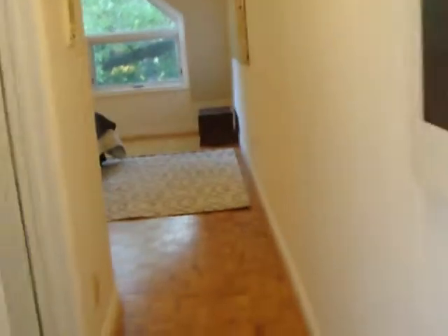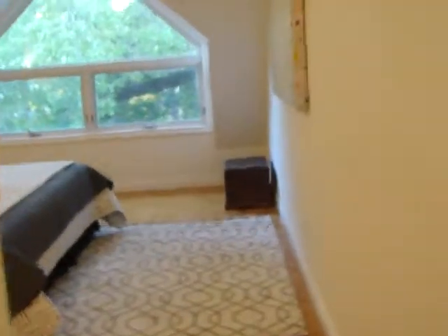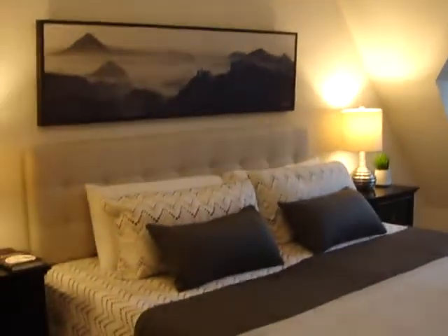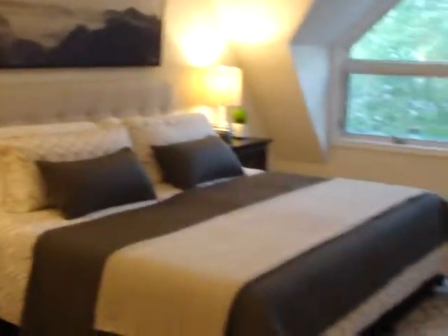Then we come back in and we've got this big huge bedroom here with a vaulted ceiling — and again a big window. That's a king-size bed, so lots of room. There are parquet floors throughout and again built-ins in the closets — double closets in all of the bedrooms.